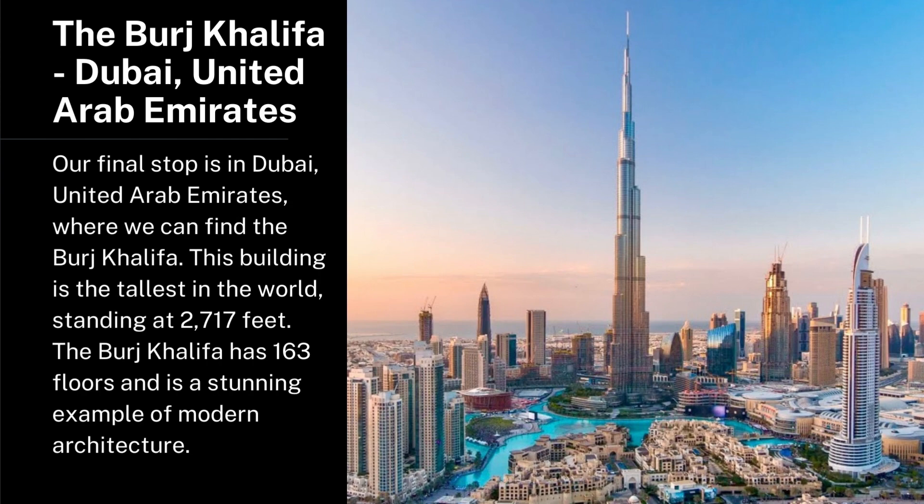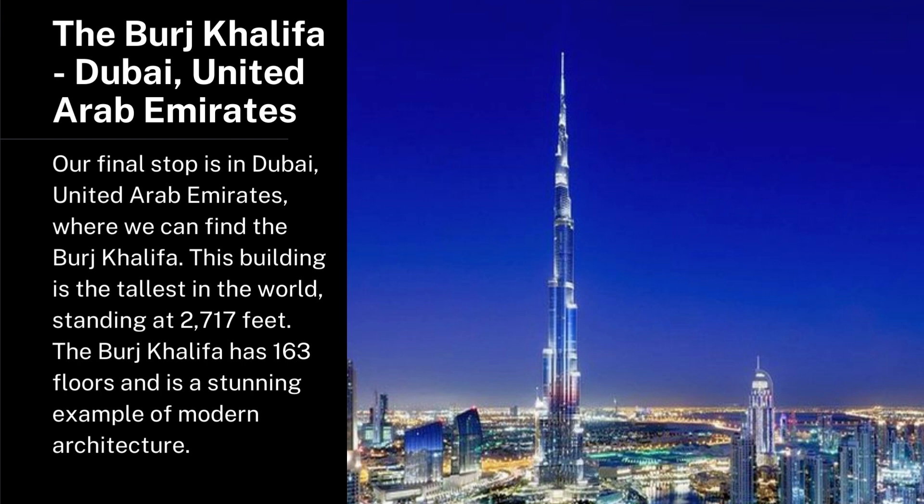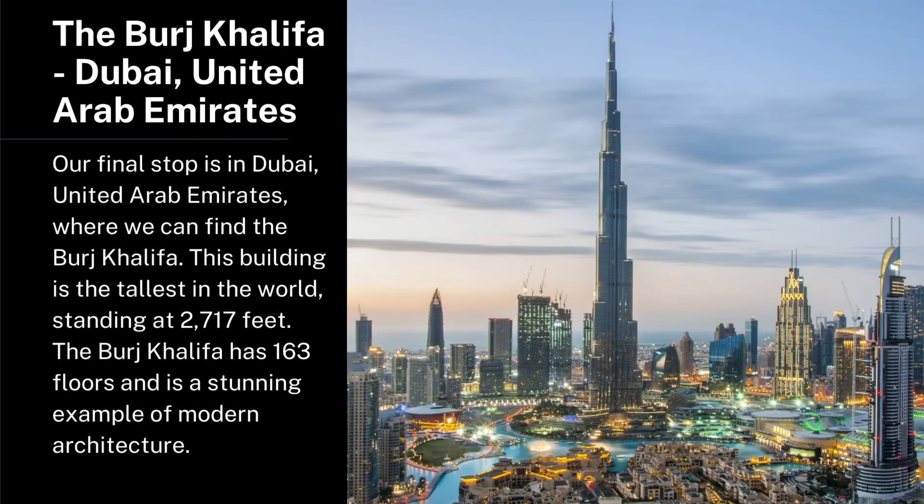The Burj Khalifa, Dubai, United Arab Emirates. Our final stop is in Dubai, United Arab Emirates, where we can find the Burj Khalifa. This building is the tallest in the world, standing at 2,717 feet. The Burj Khalifa has 163 floors and is a stunning example of modern architecture.